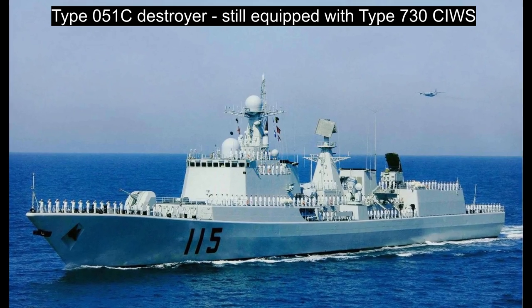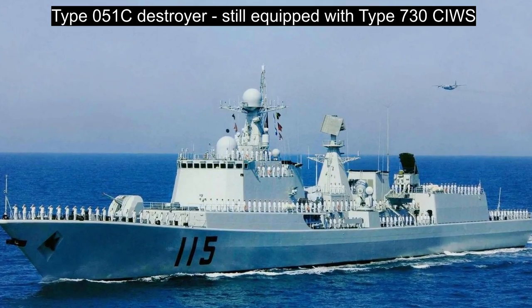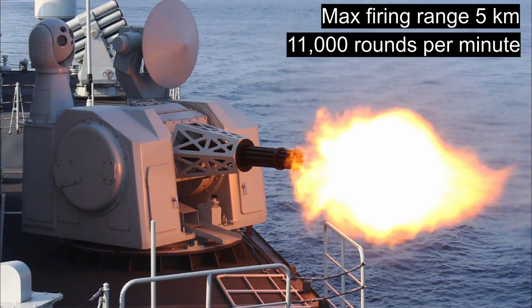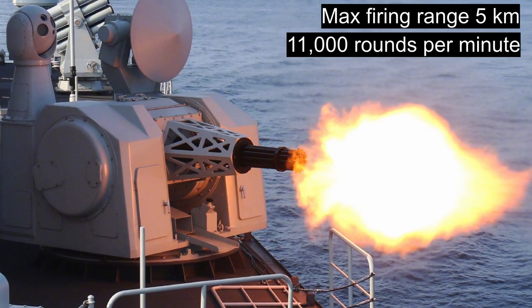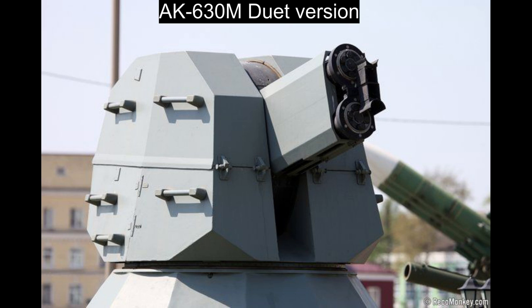The Type 730 has faster reaction time and better fire control than the AK-630, and remains in use on Chinese warships that have not transitioned to the Type 1130, either because of power or space limitations, age, or other design constraints. The Type 1130 has a maximum firing range of 5km and a rate of fire of 11,000 rounds per minute, possibly the fastest of any CWIS in service currently. For comparison, the Russian AK-630 M2 double-gun duet CWIS has a rate of fire of 10,000 rounds per minute.